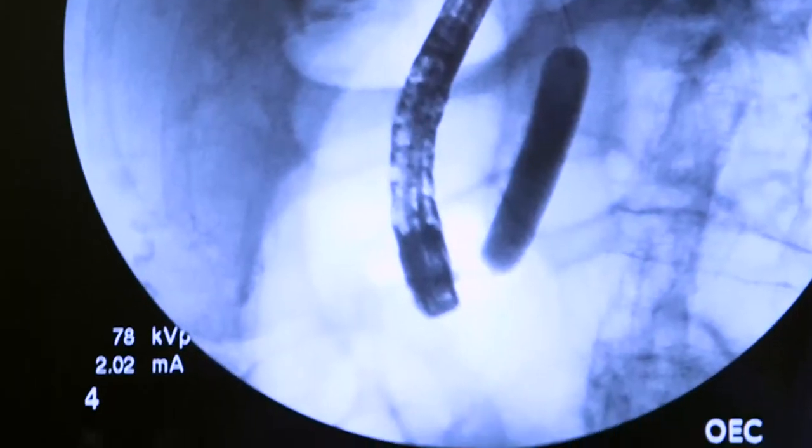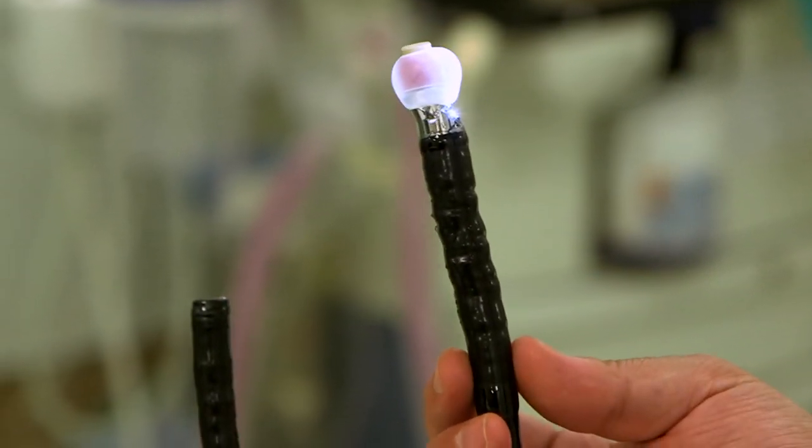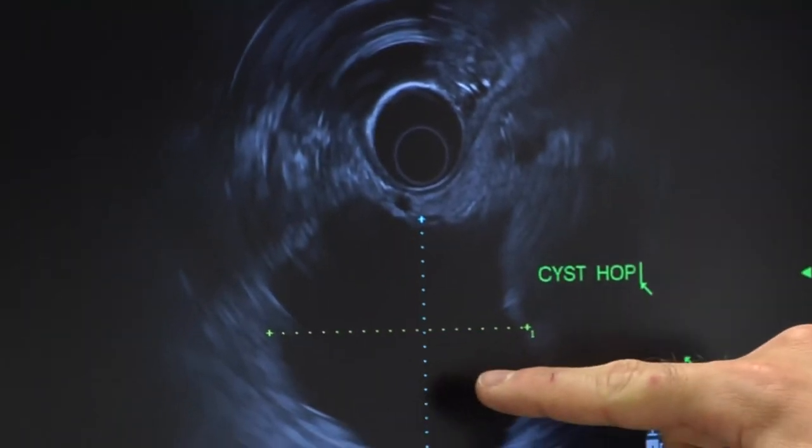An endoscopic ultrasound is a thin tube with a camera at the end. At the tip of that tube there is also an ultrasound probe which emits sound waves that allow us to obtain detailed images.